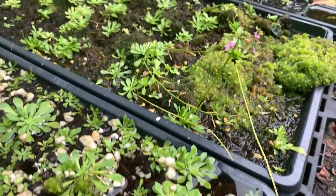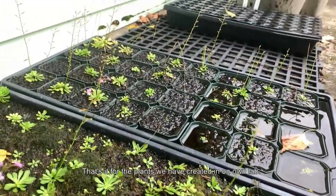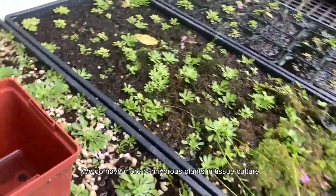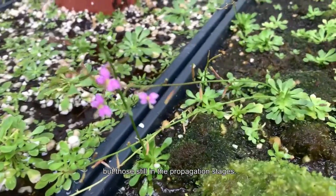That's it for the plants we have created in our own lab. We do have more carnivorous plants in tissue culture, but those are still in the propagation stages.